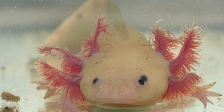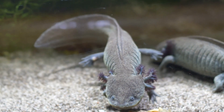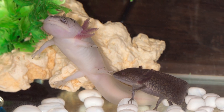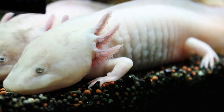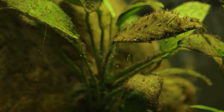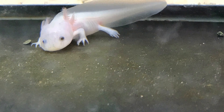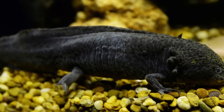Number 4: Abnormal Behavior. Aggression is one behavior issue that can indicate stress, overcrowding, or poor water quality in axolotls. This may manifest as an axolotl becoming aggressive towards other tank mates, displaying aggressive behavior towards objects in the tank, or even biting or attacking its own limbs. It's important to investigate the cause and take action, such as increasing tank size or adding hiding places to reduce stress.